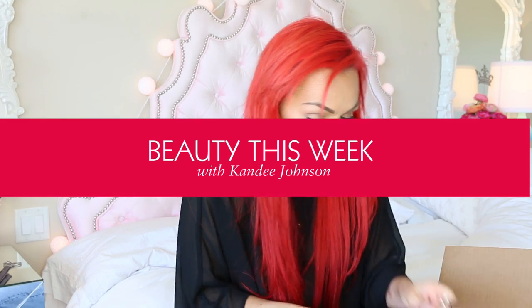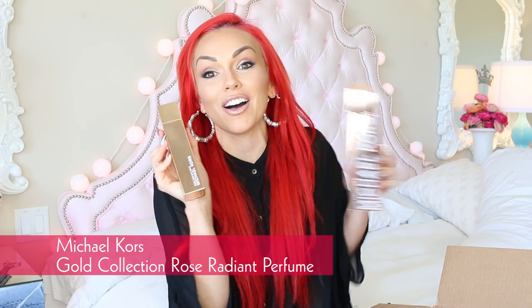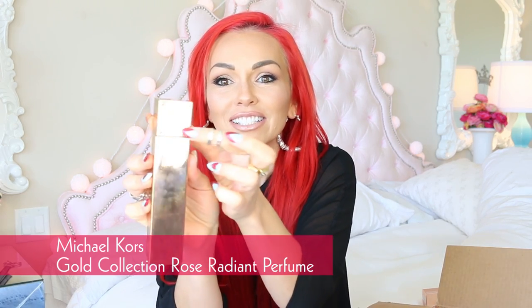Oh, this is so exciting. Something from Michael Kors. Is this a perfume? I thought it was a tanning something. Yes, it is a perfume — if I had just read the box. This is definitely the most beautiful. It's got like the little... This is just beautiful.